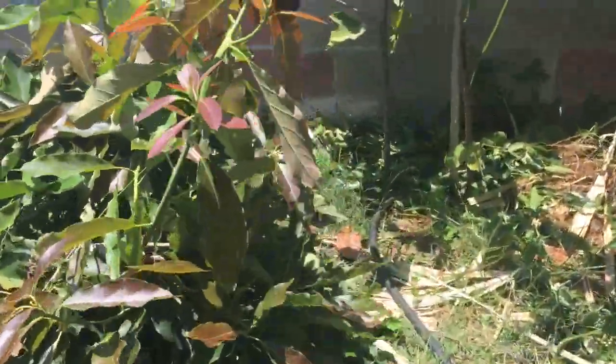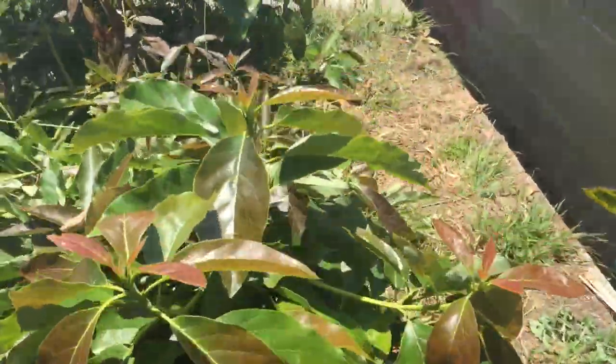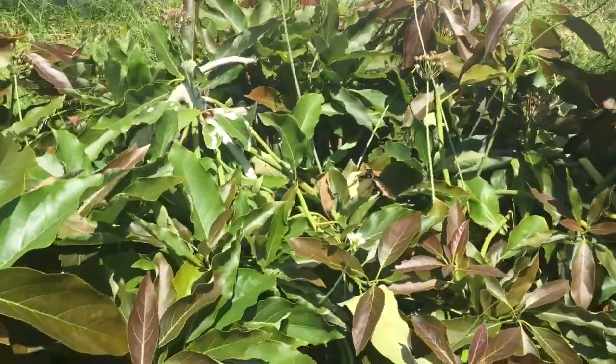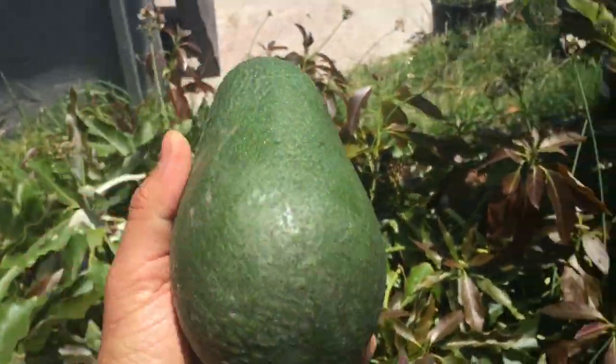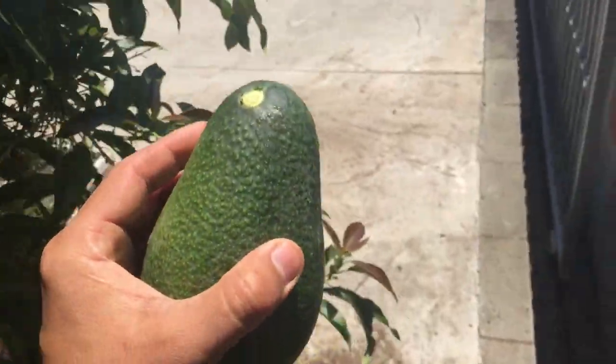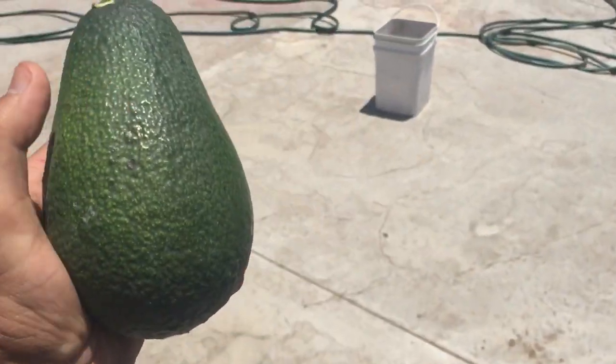Let me find a good fruit to pick, because right now is the season so we can pick some fruits now. There it is — pretty large fruit, pretty substantial.